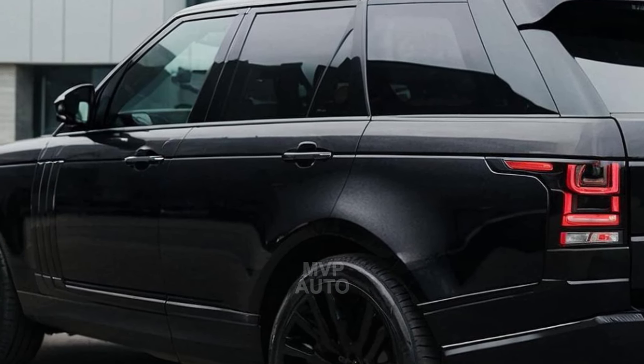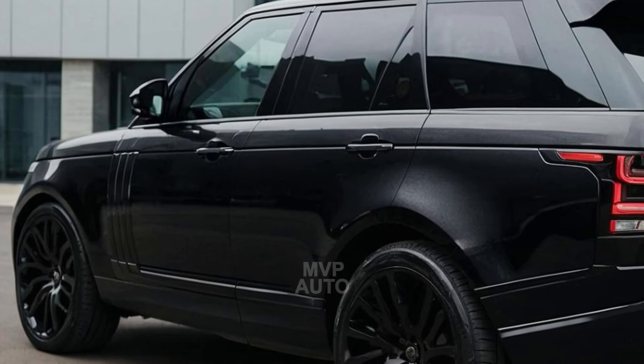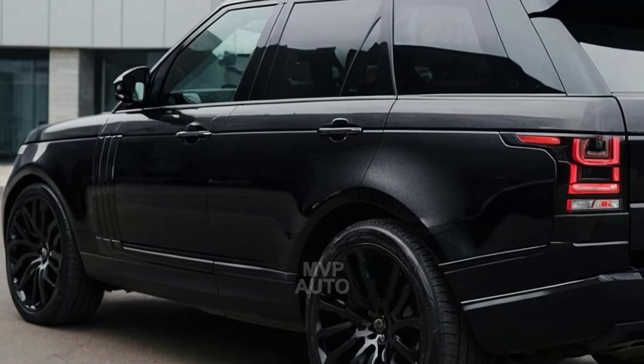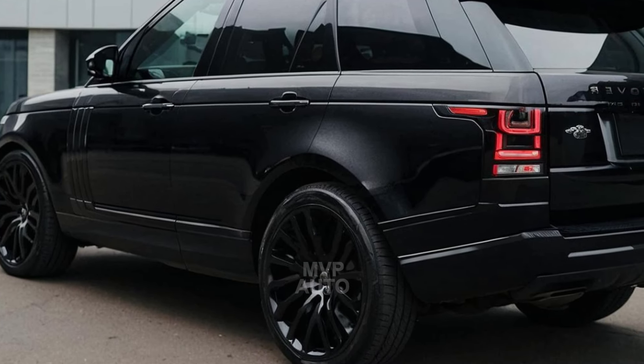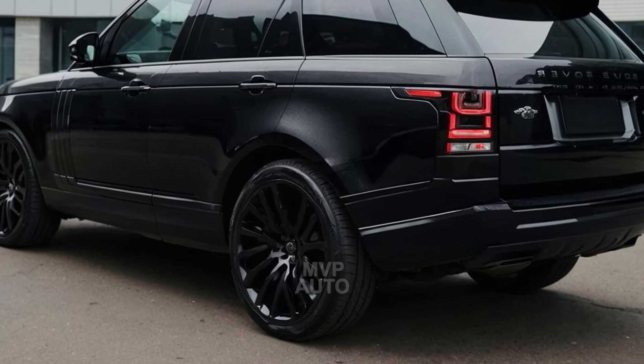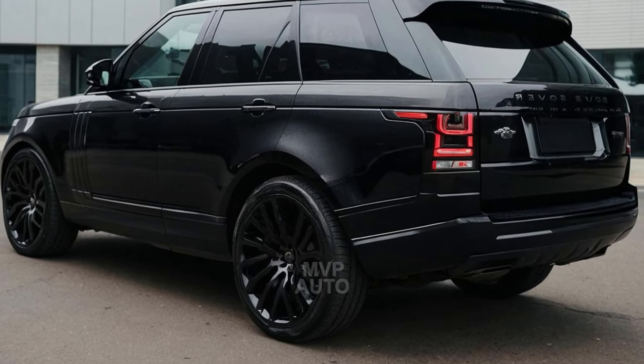The previous model boasted a supercharged 5.0-liter V8 and a 0–100 km/h time of 4.5 seconds. The most recent iteration of that model was released for sale in 2022 with a starting price of $295,270 for the exclusive Ultimate trim.